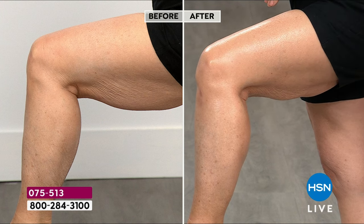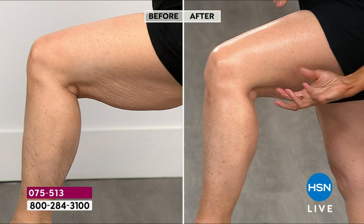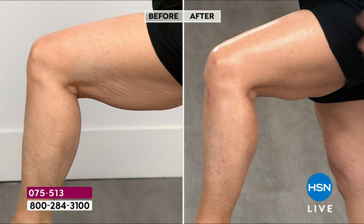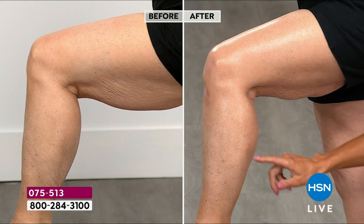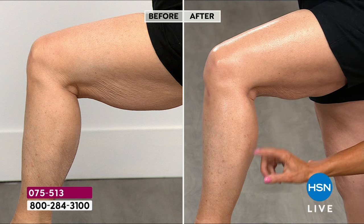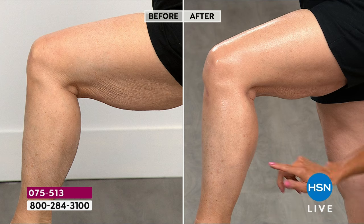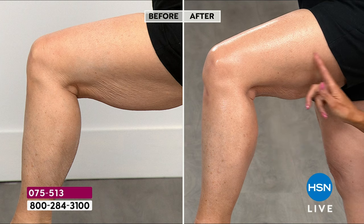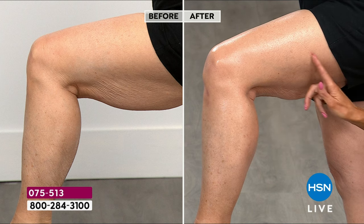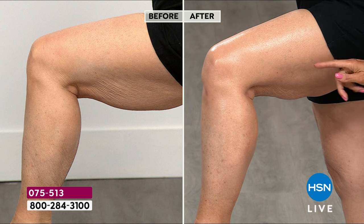Look at the tone. When you look at that before, you can see what happens as we age — gravity naturally gives us that crepey, loose skin, whether it's genetics, too much sun, whatever the case. It doesn't really matter; we need to fix it. Even around her ankle — in the before you can see everything pulling down, almost like lines in the skin, which is just crepiness. Look at the firmness, look at the tightness. Clinically proven. And this is a body butter — it's clean beauty.